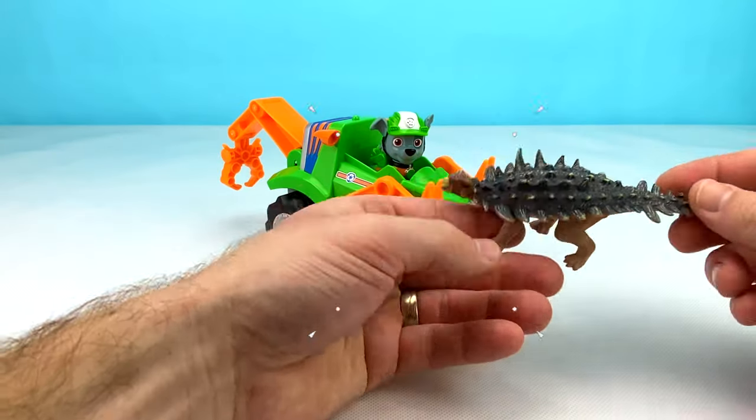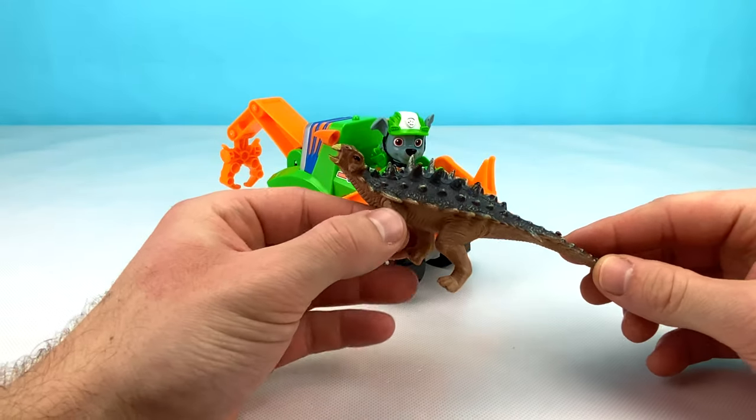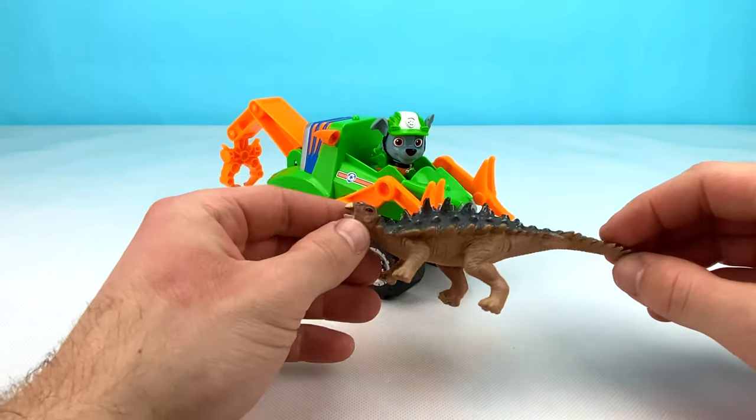Wow, look at this amazing dinosaur! It has a hard armored shell on the back and lots of spikes for defense.